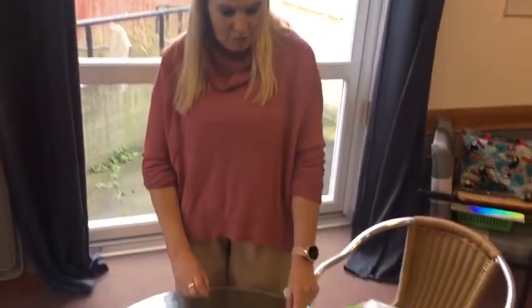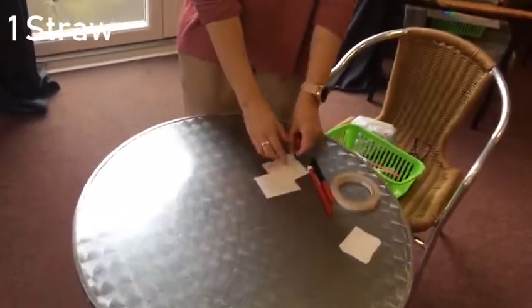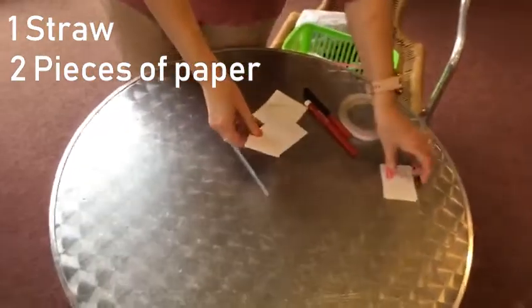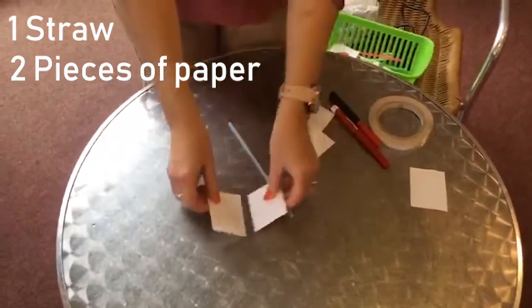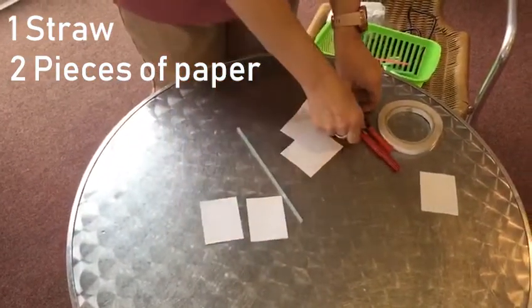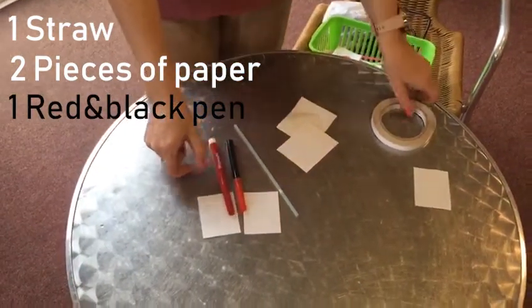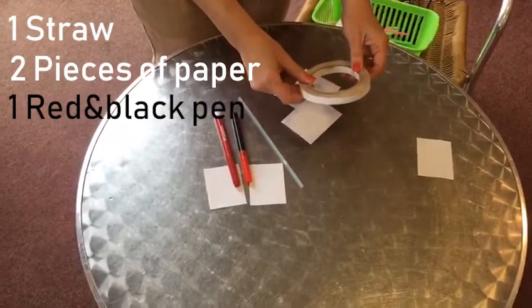So we're going to make a craft to remind us to keep Jesus in our hearts. For this craft you will need a straw, two pieces of paper, a red pen and a black pen, and some sticky tape.